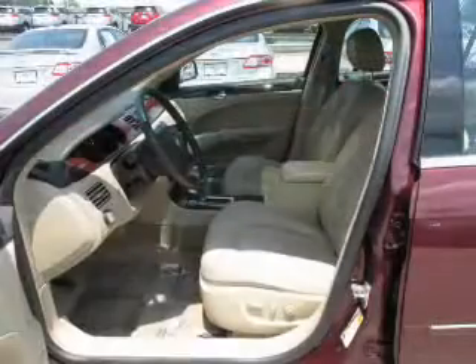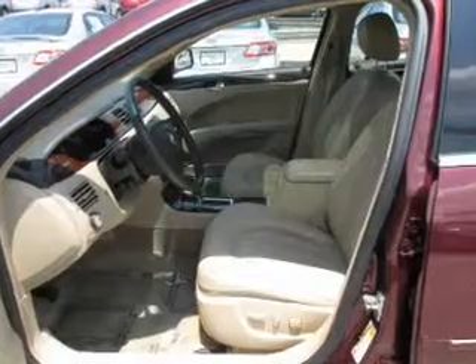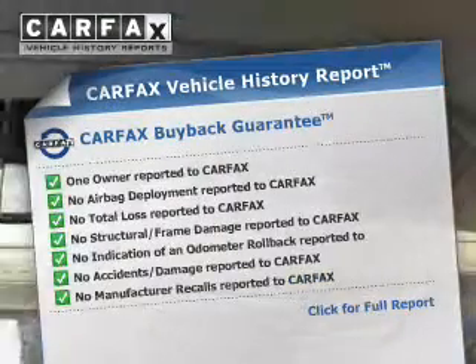Premium wheels give a more luxurious look. Anti-lock brakes help you bring your vehicle to a safe stop. This car has separate passenger temperature controls. Carfax has offered to provide you with peace of mind.